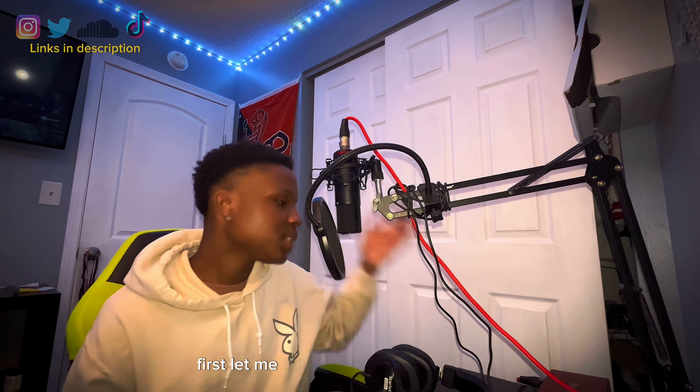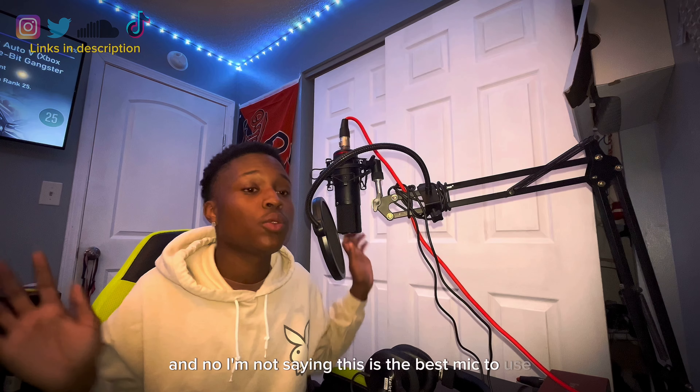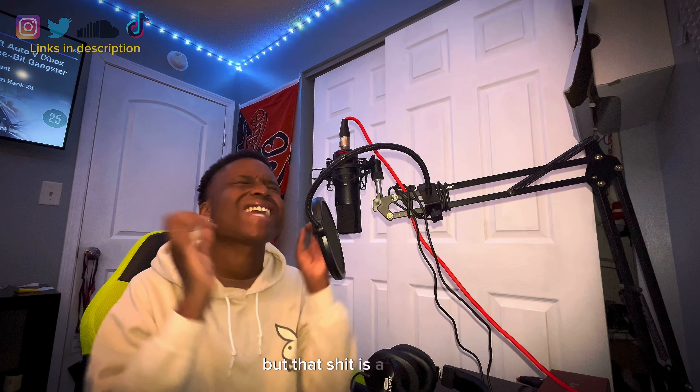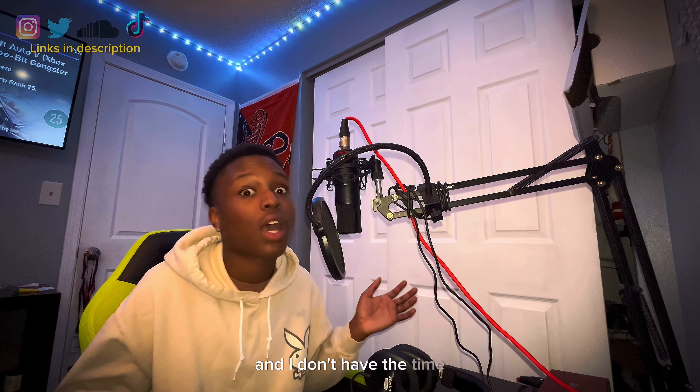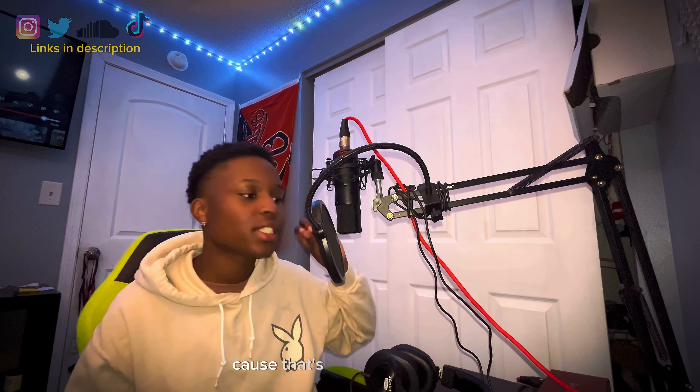Here's step number one. Let me tell you guys what mic I have — this is the mic right here, should pop up on screen. I'm not saying this is the best mic in the world, but it's sufficient. It works. It was in my price range, so I got it. I do record on BandLab for those wondering. I do have FL Studio, but that is a hassle — you need to learn it. In general, you just want a mic and a pop filter, because that's really all you need.